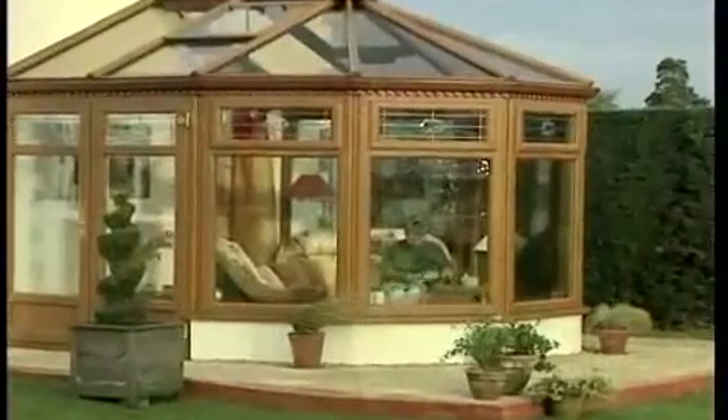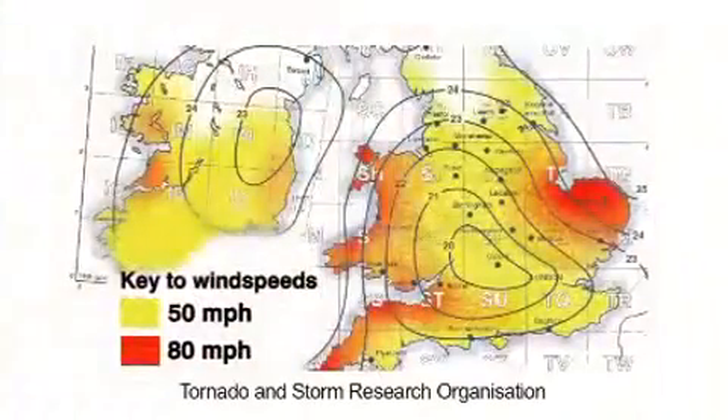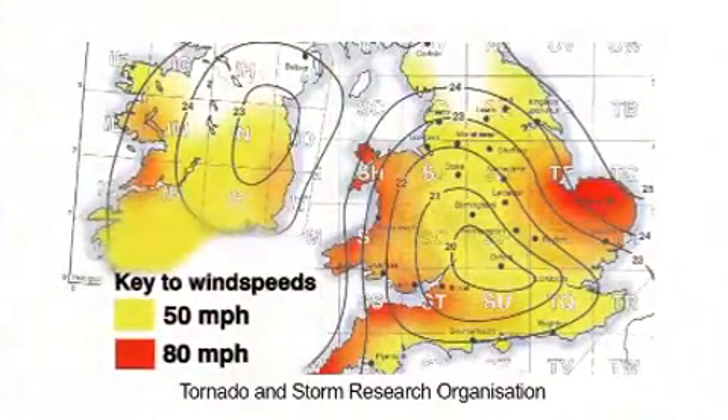But Anglian goes even further to comply with BS 6399. We know there is no way a single conservatory roof design would be suitable for all this country's geographical differences. Different altitudes and mean wind speeds or the amount of local shelter can all make a significant difference to the conditions a conservatory faces.